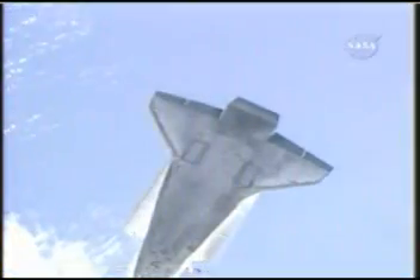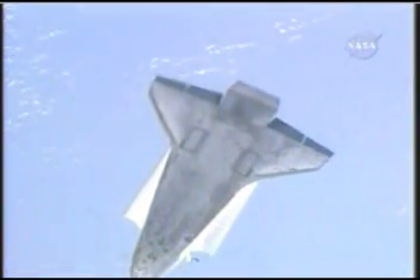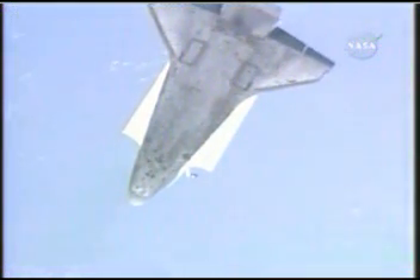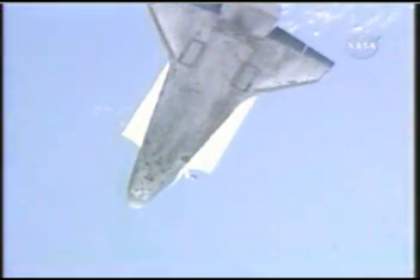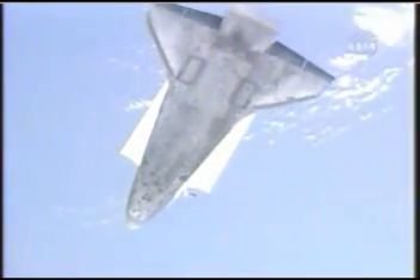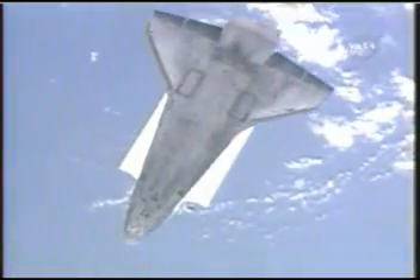The imagery from this rendezvous pitch maneuver is expected to result in about 300 detailed photos, and they're just one of the additional inspection techniques to help determine the health of the shuttle's thermal protection system. The photos will later be downlinked through the station's KU band communication system for analysis by system engineers and mission management.